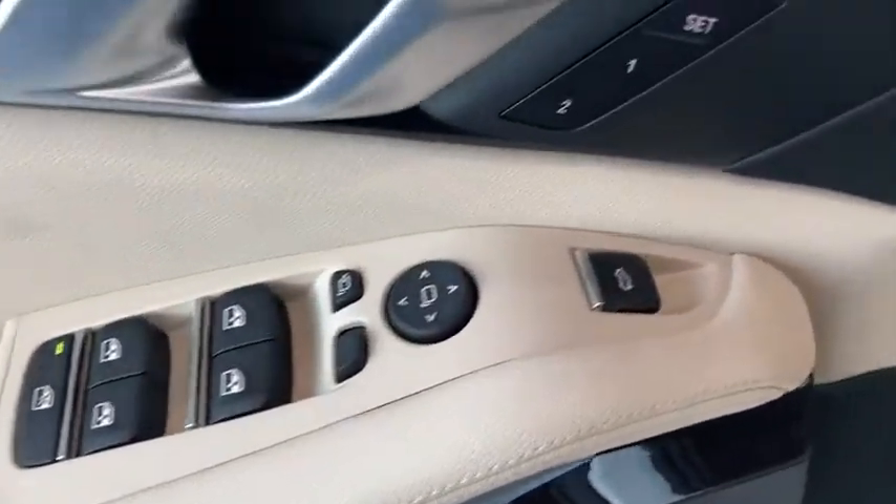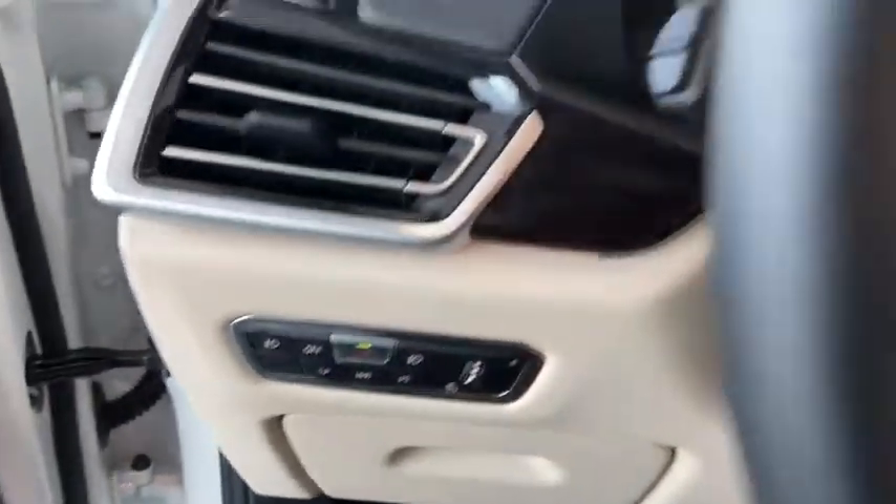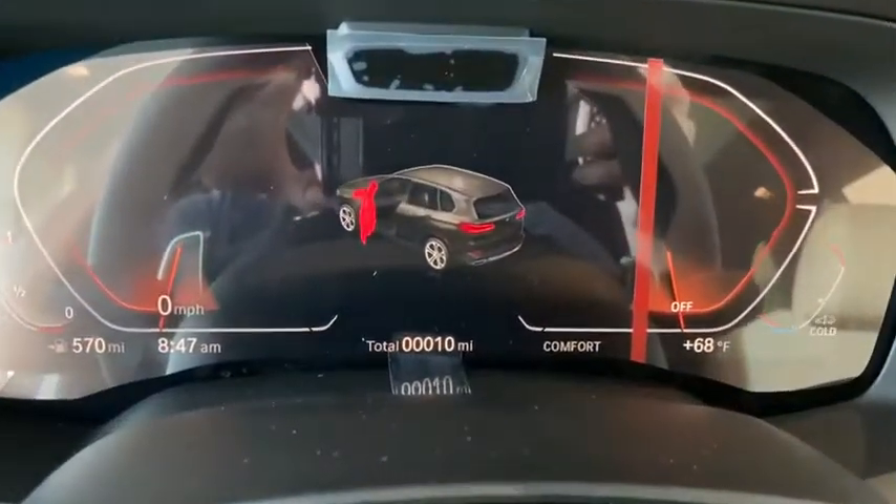Electronic stability control, trip computer, rear window defroster, fog lights, security system, panic alarm, brake assist.